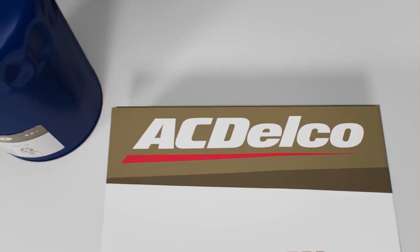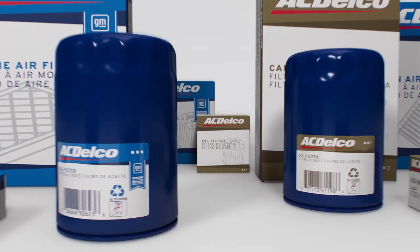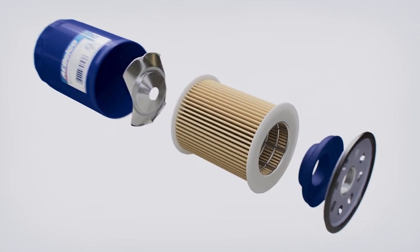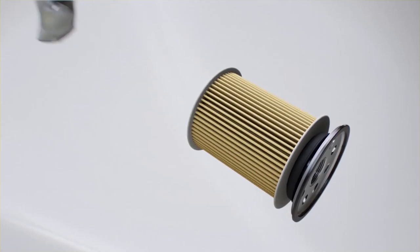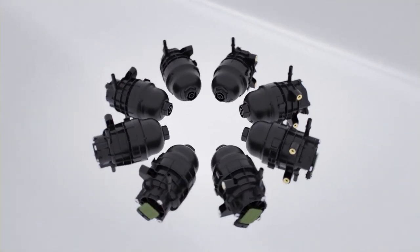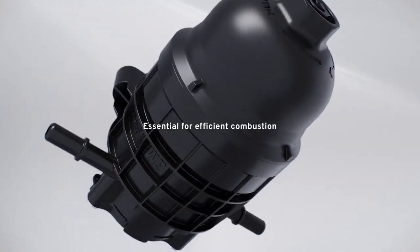ACDelco prides itself on the design of its parts. A particular breakthrough comes in not letting most particulates get through. ACDelco GMOE and gold oil filters use blended media for optimal efficiency and greater dirt holding capacity. And our GMOE diesel fuel filters are designed with the knowledge that pure fuel is essential for efficient combustion.